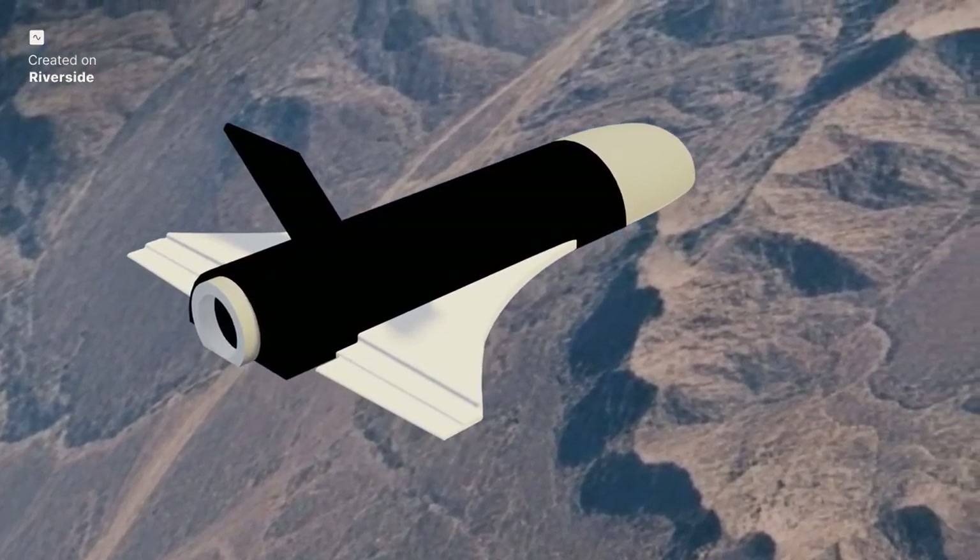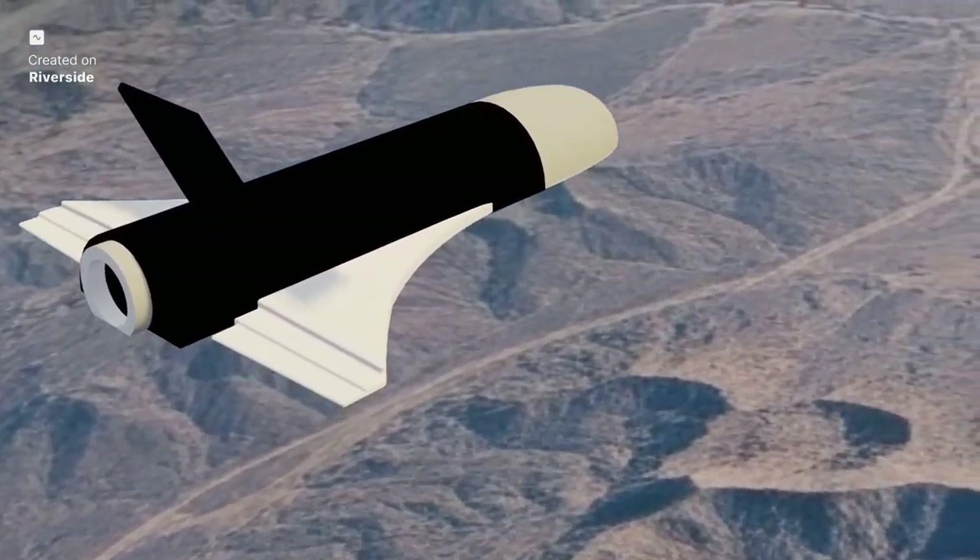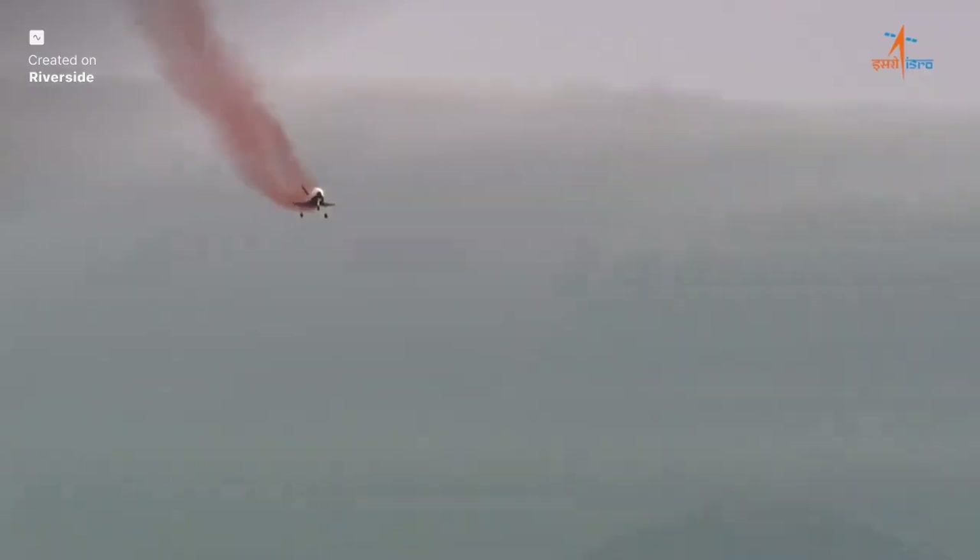Flying at hypersonic speeds — five times the speed of sound and beyond — introduces a new realm of aerodynamic challenges: intense shockwaves, extreme temperatures, and complex boundary layer effects. To master this, ISRO conducted extensive wind tunnel testing and thousands of hours of computational fluid dynamics, or CFD, simulations — 5,000 hours of CFD and 1,000 flight simulation runs — a monumental effort to precisely understand Pushpak's behavior across its entire flight envelope. This meticulous work was essential to overcome initial aerodynamic instability, particularly during the ascent phase, where fins on the base shroud were added for better control.